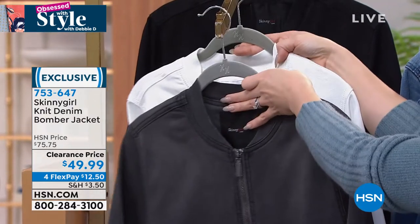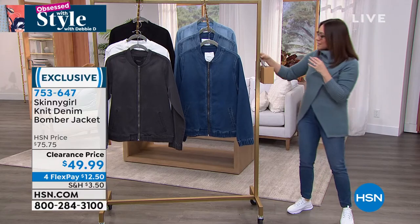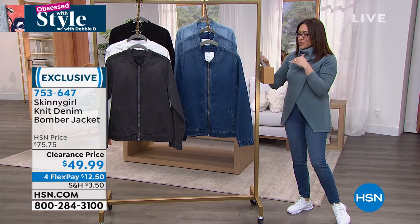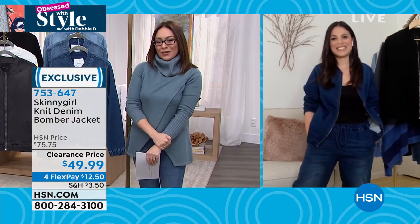753647 is the item number. I love the style, I love the fabrication on this. The sizing is extra extra small to 5X, machine wash tumble dry. Let's bring in Brittany Cascone, who is always my brand ambassador for Skinny Girl.